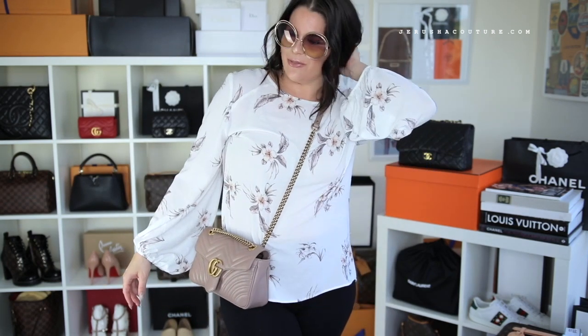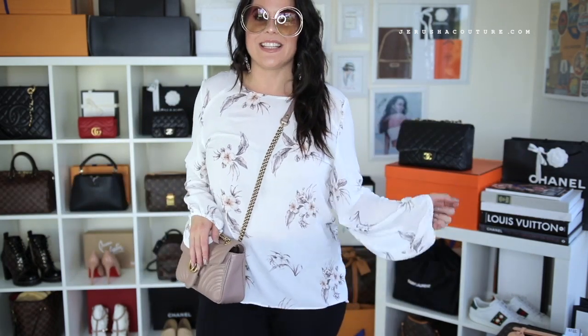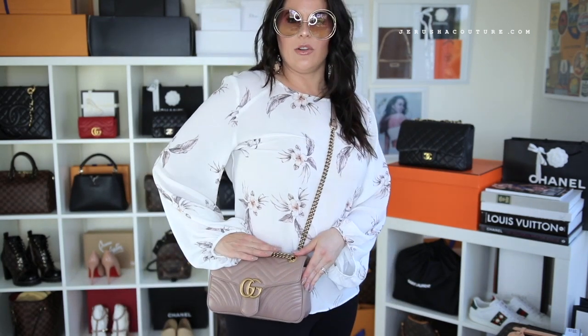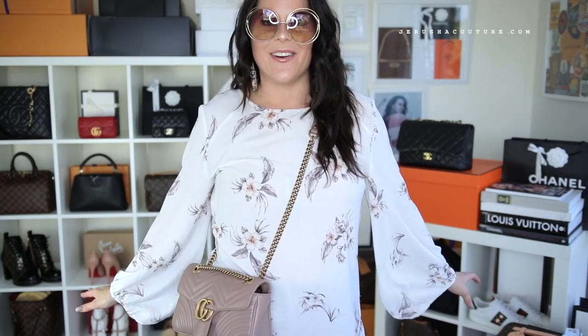So cute, really cute — I like that there's that crossbody option, same as my Saint Laurent. Obviously it sits a little higher on me because I am taller; if you're more petite this will be a perfect drop. The drop is a little longer than the Boy bag drop on me. It's such a comfortable bag, wow, really comfortable.